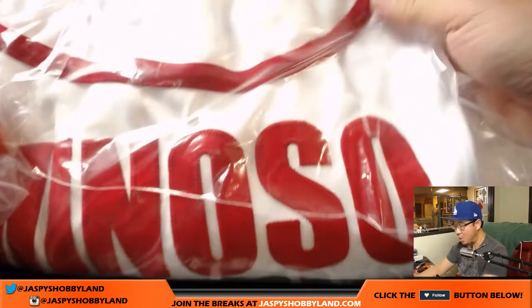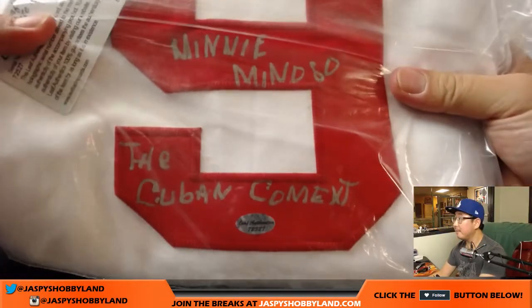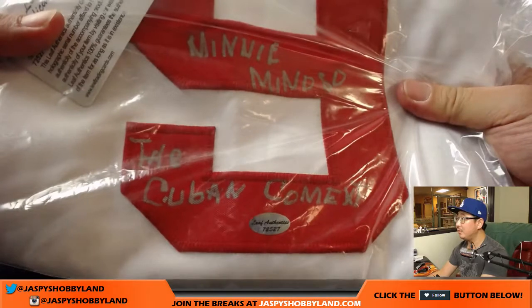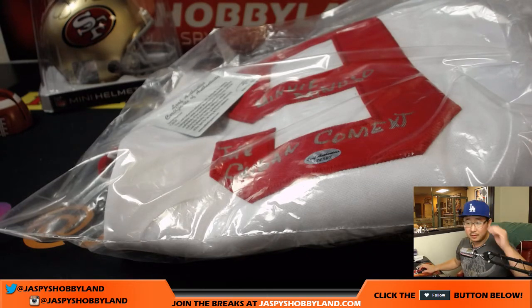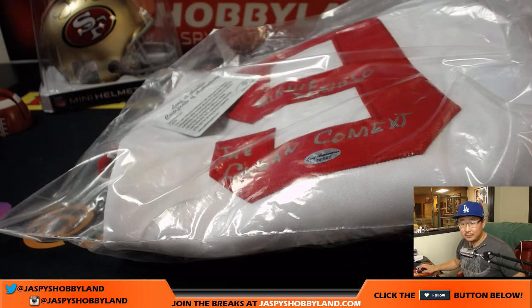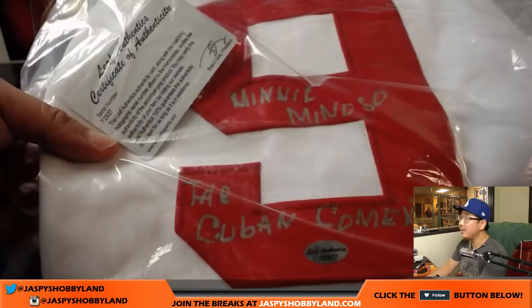We have a Minnie Miñoso jersey. Everyone knows Minnie Miñoso — the Cuban Comet. That's kind of cool, actually. He passed away in 2015, but he was a Cuban Negro League and Major League Baseball player. All-Star third baseman with the New York Cubans, then signed by the Indians in the late '40s. First black Cuban in the Major Leagues, first black player in White Sox history, and as a 1951 rookie he was one of the first Latin Americans to play in the MLB All-Star game.